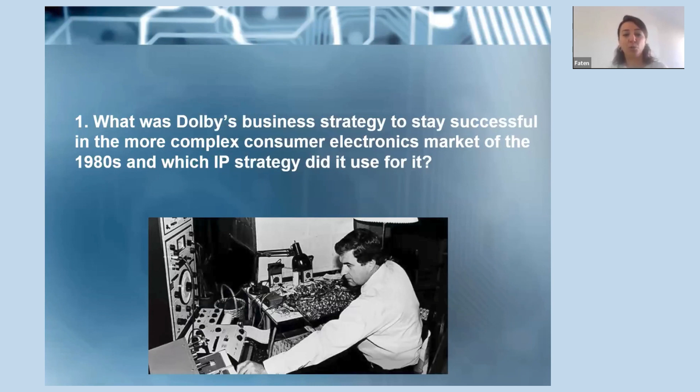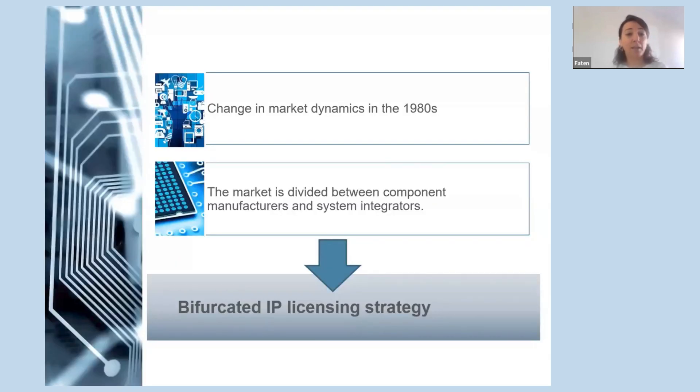And which IP strategy did they use for it? Here you can see Ray Dolby, the American engineer and inventor of the noise reduction system known as Dolby NR. He helped develop the videotape recorder while at Ampex and was the founder of Dolby Laboratories. He passed away about 10 years ago. The first group presented very well on the 70s, the IP strategy, and the introduction about Dolby, so I will not repeat all of that information.